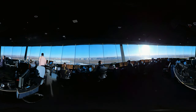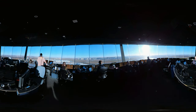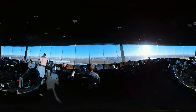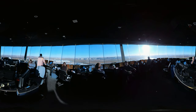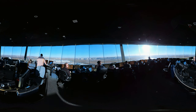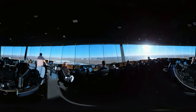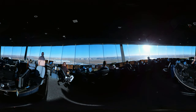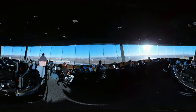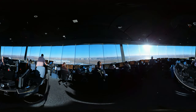Air traffic controllers working in area control centers, or ACCs, coordinate the safe and efficient movement of aircraft in flight between airports. You are now seeing the tower control operations at Pearson, with tower controllers providing pilots clearances and instructions to maintain separation from other aircraft during takeoff and landing.